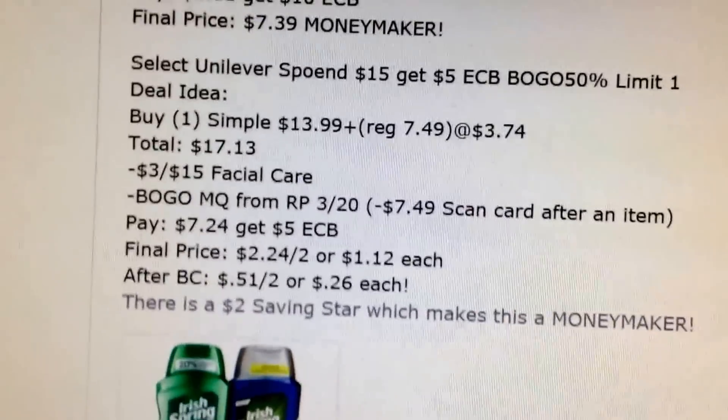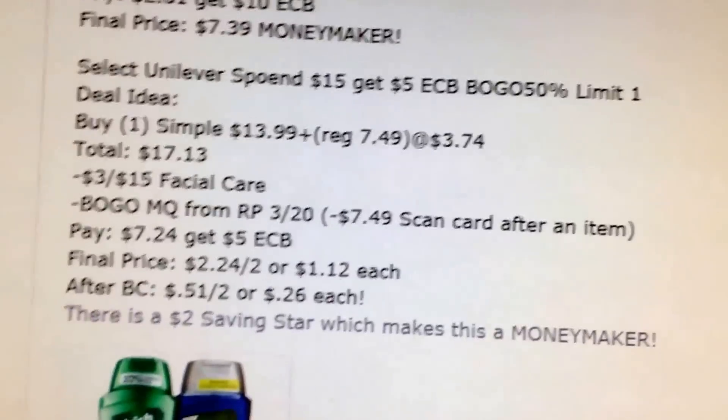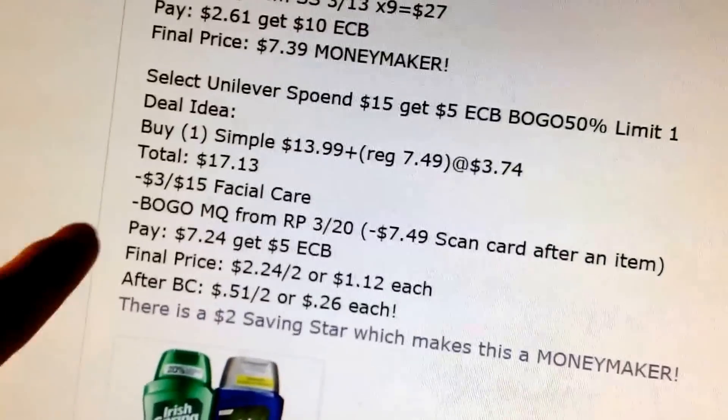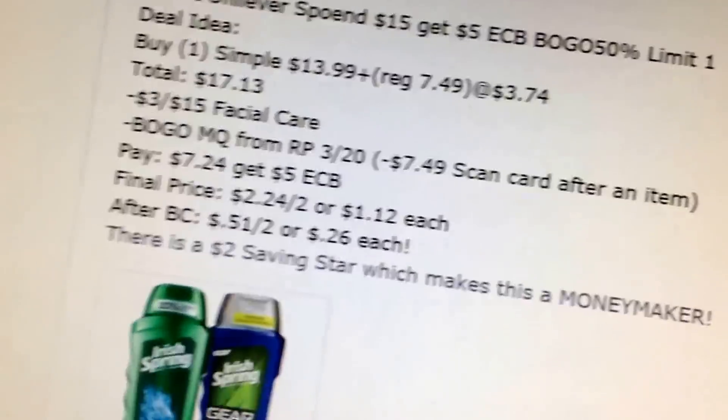Unilever is spend $15, get $5 — select items like Simple and Dove and stuff. This is just the Simple scenario listed above but by itself. If you don't have a $10 off $40 coupon, you might have a $3 off $15, so it might end up being a good deal for you.